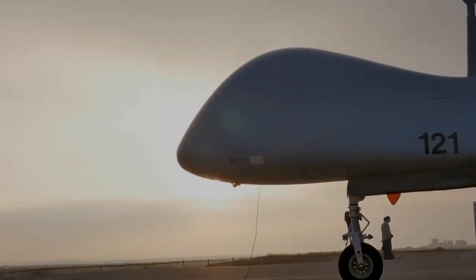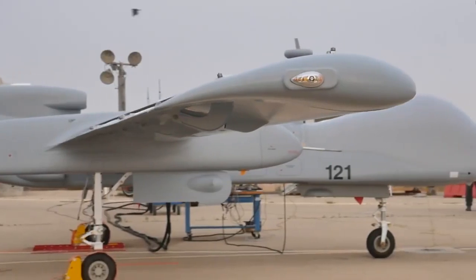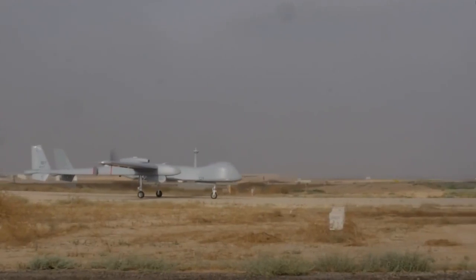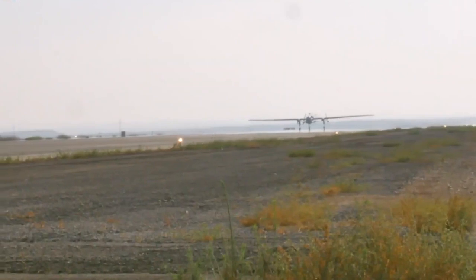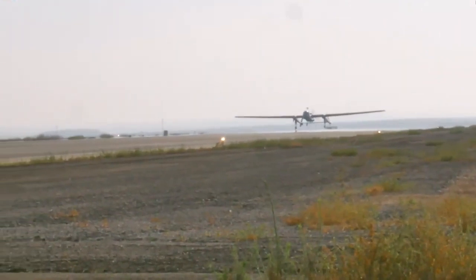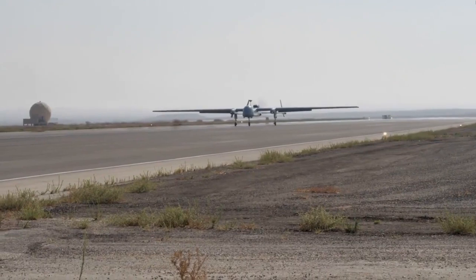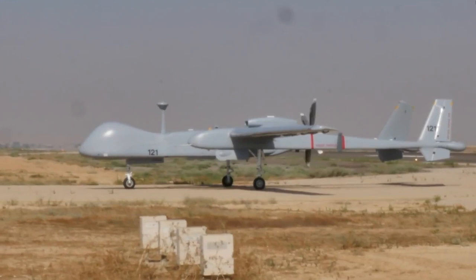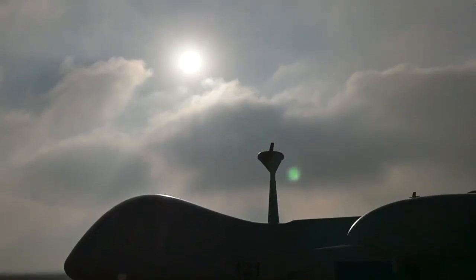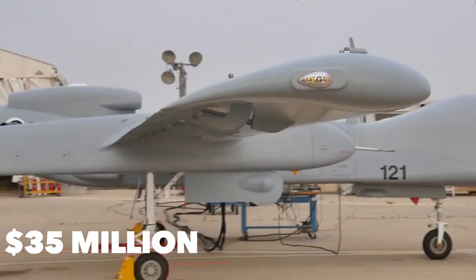The IAI Eitan is a large Israeli-born UAV shrouded in secrecy — its capabilities and specifications are not fully verified. What is known is that it has a very high ceiling, very long endurance, and is a verified beast in ordnance-carrying capability. It is reported to fly as high as 45,000 feet, remain airborne for up to 72 hours, and carry a wide array of munitions. It is roughly 45 feet long with an 86-foot wingspan, can take off at a max weight of nearly 12,000 pounds, and reach speeds north of 250 miles per hour. The Eitan is worth $35 million per unit.